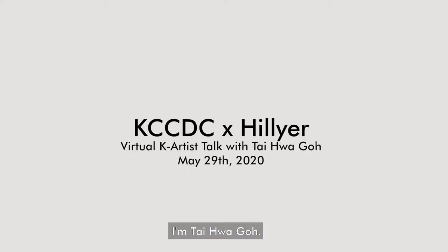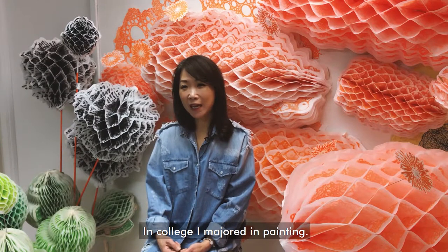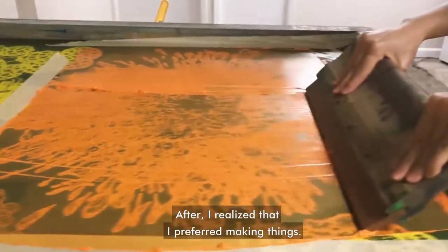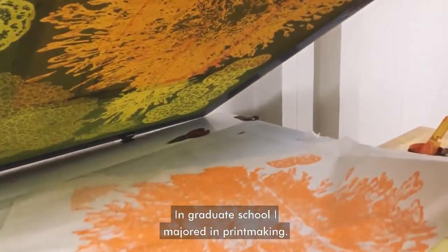Hi, I'm Taiwa Go. In college, I majored in painting. After I realized that I prefer making things, in graduate school, I majored in printmaking.